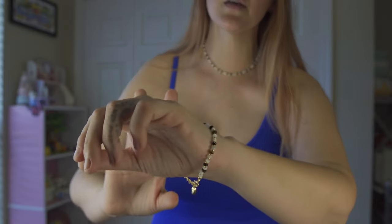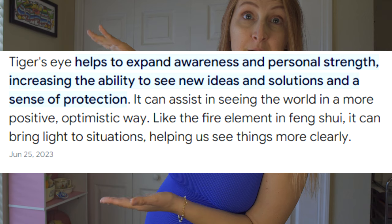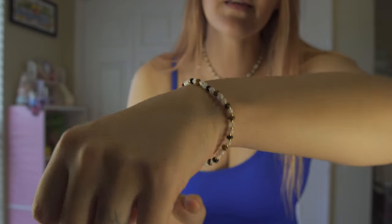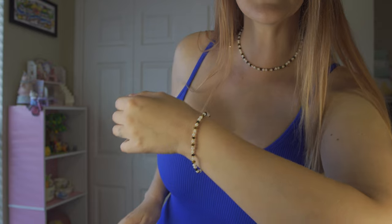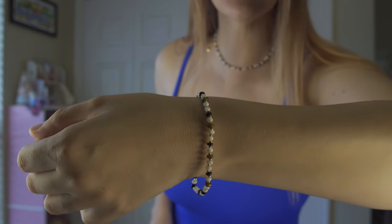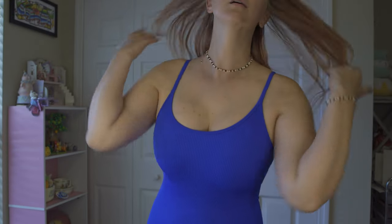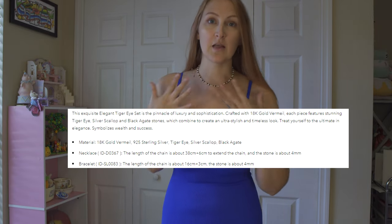So this is the choker necklace and it is so pretty — I love it so much. Tiger's eye is one of my favorite gems and it has a lot of benefits too. If you're into rocks and crystals you'll already know, but if not I'll put that info right here. And here is the matching bracelet — look how pretty this is!